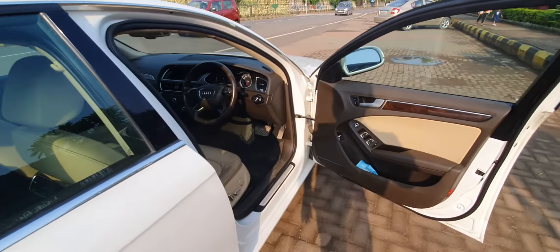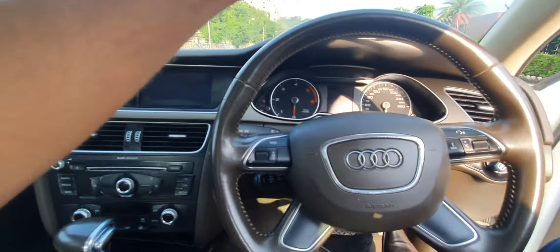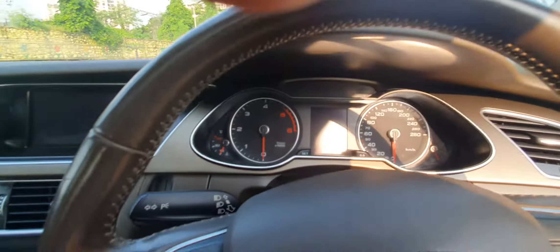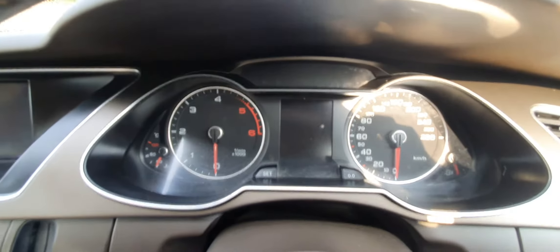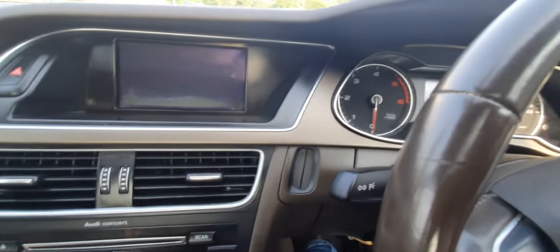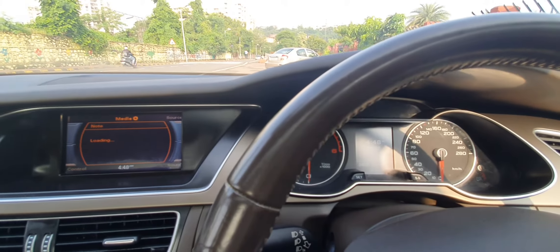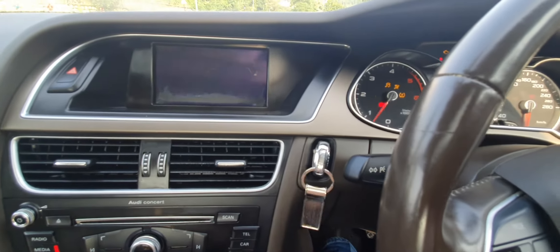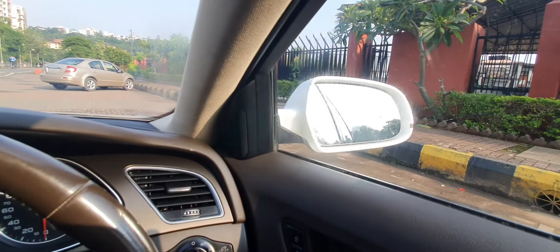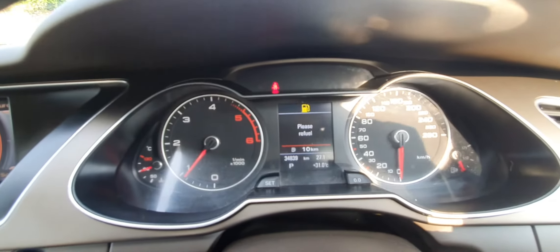Just like the diesel Superb we saw previously, this car and the Skoda Superb are basically cousins — Volkswagen, Audi, and Skoda are all three owned by Volkswagen, so they share quite a lot of similarities. This is the dial, and this is the keyhole — the key goes in like this, which turns on the battery or power supply. You then push the same key inside to start the engine, and the mirrors unfold automatically.